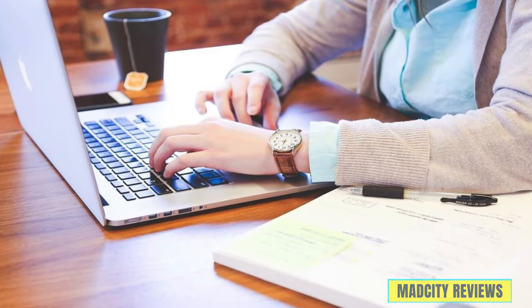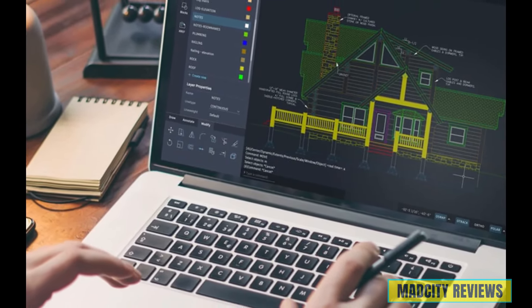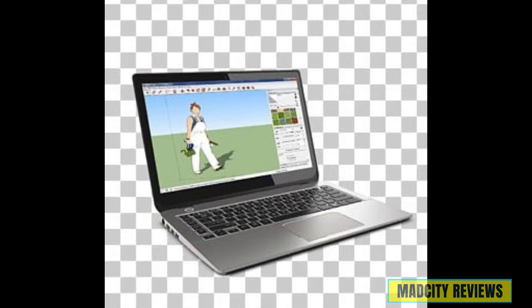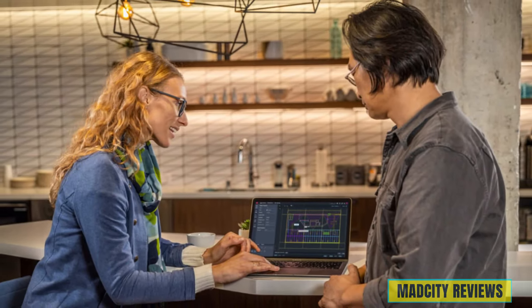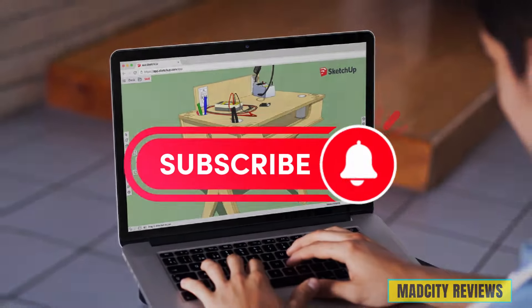And there you have it folks — we've explored the top 5 best laptops for AutoCAD, Revit, and SketchUp. From powerful processors to stunning displays, these machines are sure to supercharge your design workflow and unleash your creativity like never before. If you're still on the fence or have any questions, feel free to drop them in the comments below. All links are available in the description — subscribe to the channel for the latest video content.